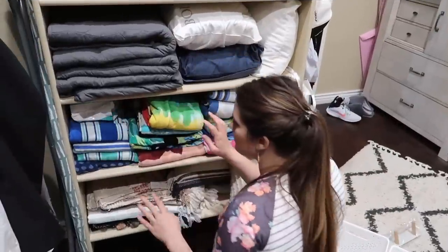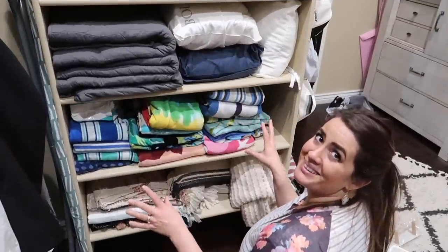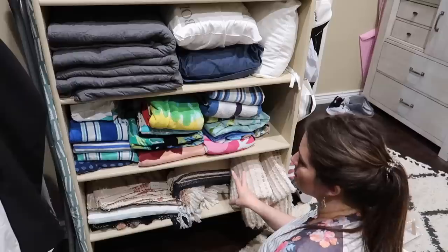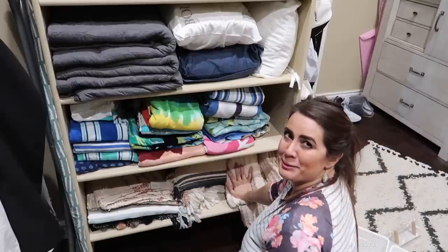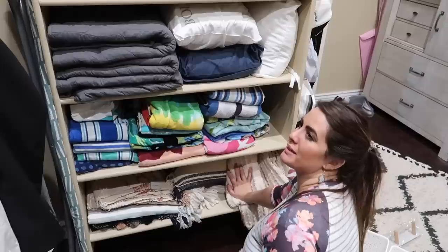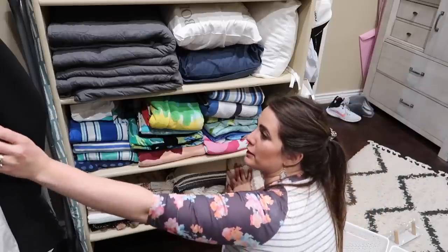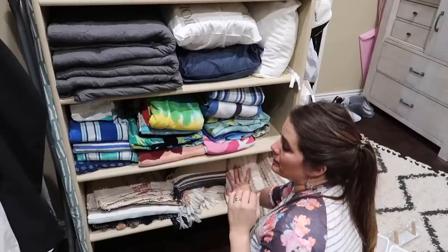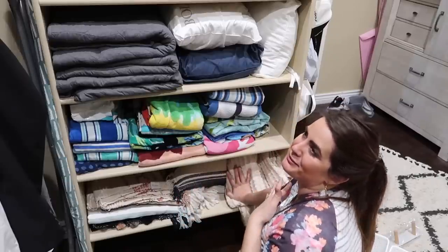Next we're going to tackle our towels — the pool towels — and also some extra throw blankets and pillows. I really like them but I've kind of been sorting through them and haven't even accessed them in a while, so I'm just going to see what I can get rid of from here.